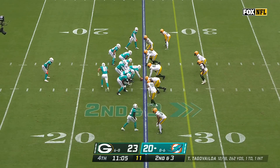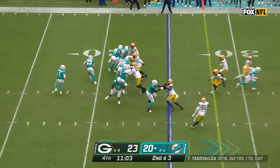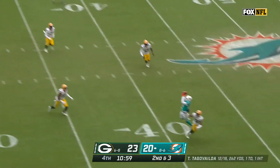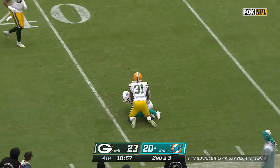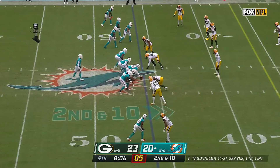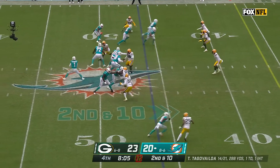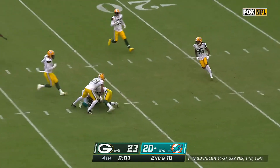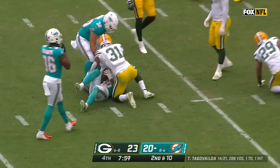Ground game going today. Second and three — they fake the run. Tua Tagovailoa looks back across the field, steps into the toss — then Waddle climbs the ladder to retrieve. Speed to run by you, but then they fill up the middle of the field when you're bailing out trying to cover the speed. Middle of the field throw — right on a dime. Tyreek Hill, first catch of the second half.